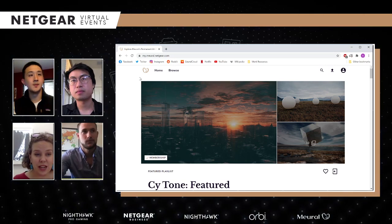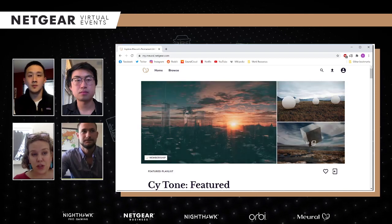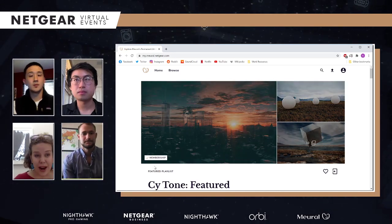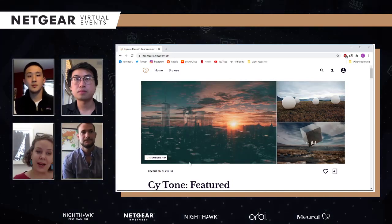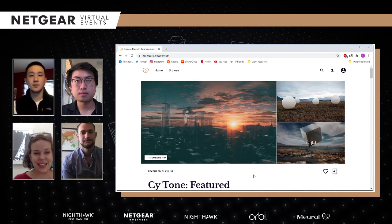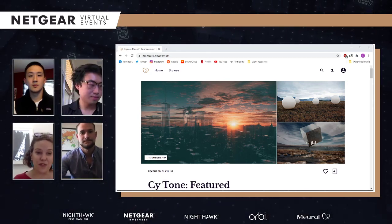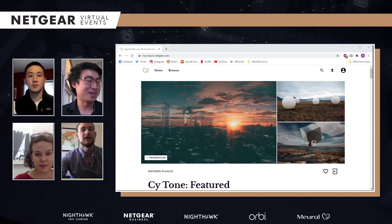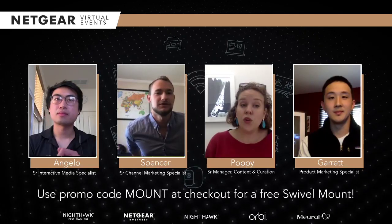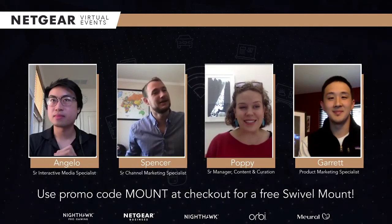Mural is a living platform, so we're constantly trying to improve the experience, add more great art, and keep our community engaged and happy. That's a valuable product to have because it's always growing and improving. I've had my Mural for a couple of years and it doesn't feel old at all — it feels new. It's as new as the art you put on it.